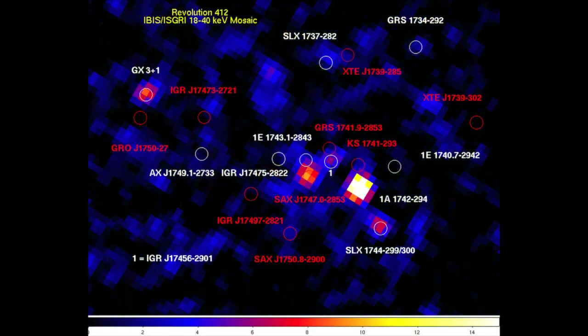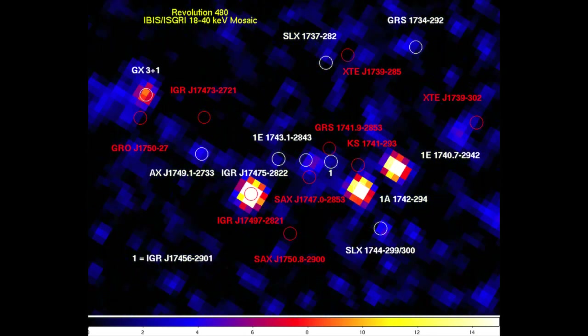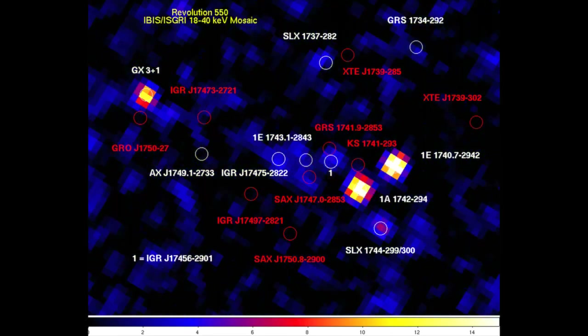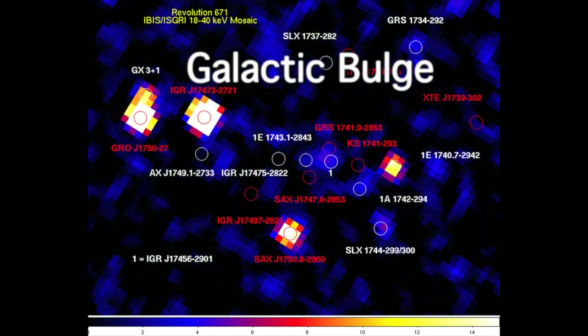Integral's wide field of view can be used to study the entire region at the center of our galaxy at one time. This region, known as the galactic bulge, is rich in bright variable X-ray and gamma-ray sources.